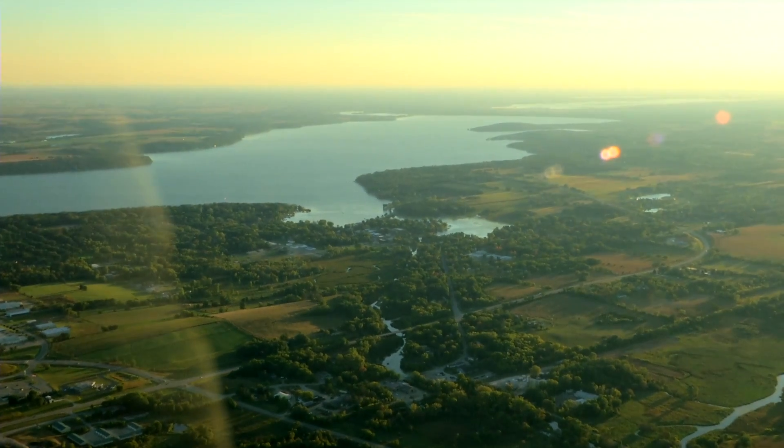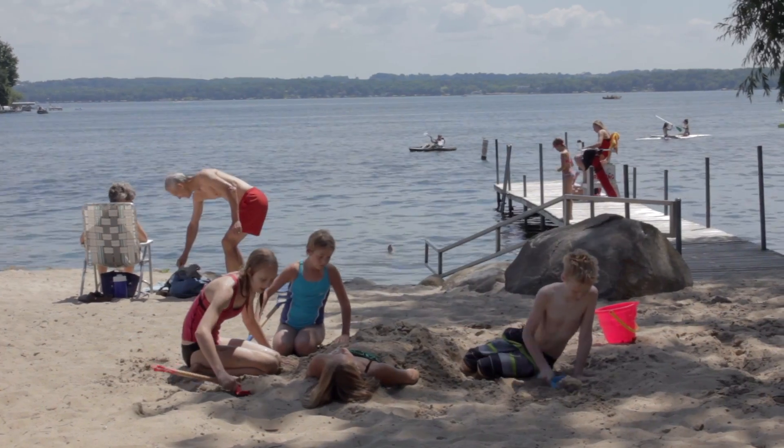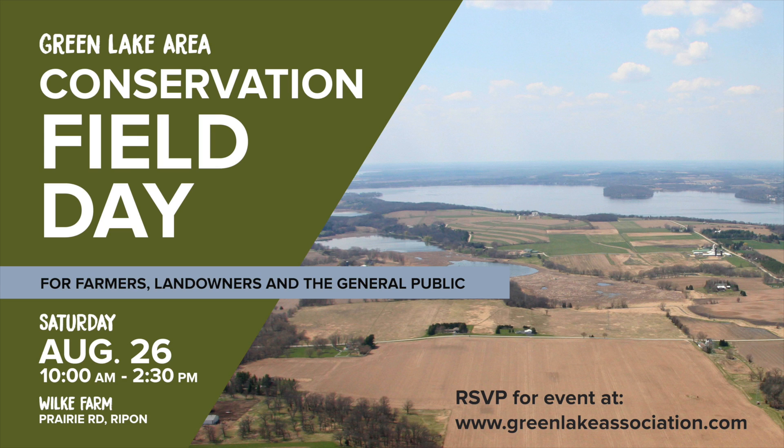We all have a part to play in keeping Green Lake clean. Farmers in the Green Lake watershed have shown that they are willing to step up to ensure that Big Green continues to be a healthy and clean resource for everyone to enjoy. To hear more about what farmers and shoreline owners are doing to protect the lake, come to our first annual Green Lake Area Conservation Field Day on Saturday, August 26th. For more information and to RSVP, check out the Green Lake Association's website at GreenLakeAssociation.com.